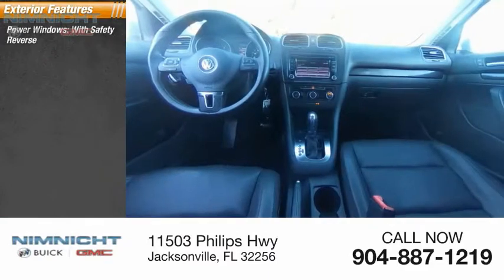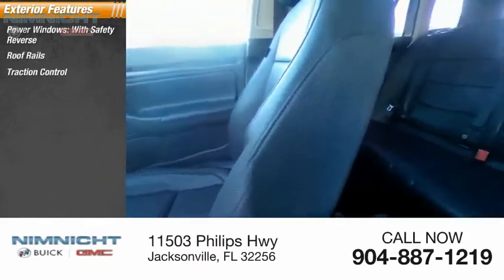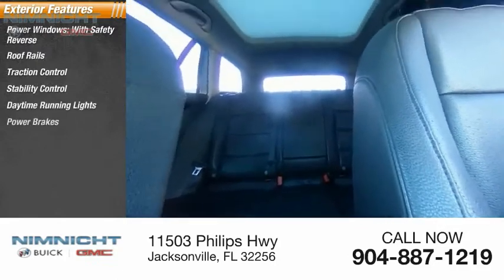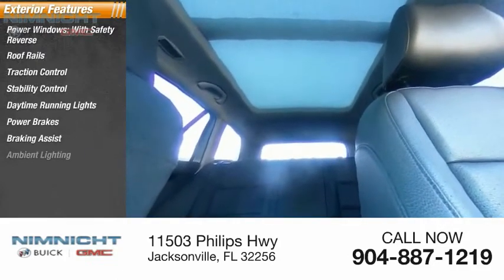Power windows with safety reverse, roof rails, traction control, stability control, daytime running lights, power brakes, braking assist, ambient lighting.